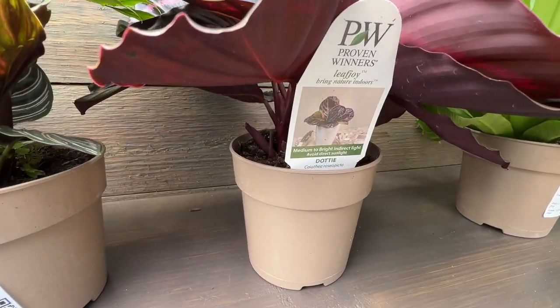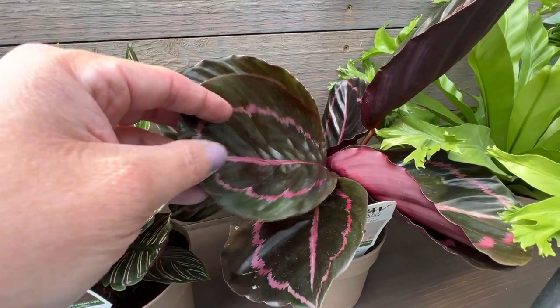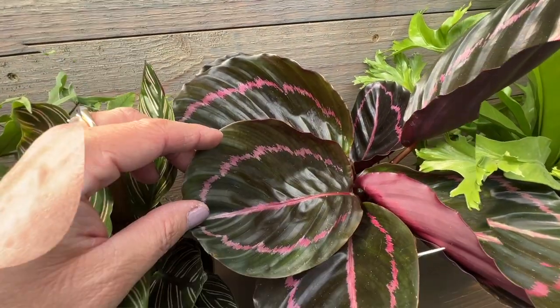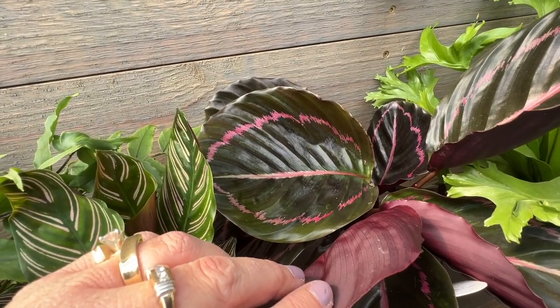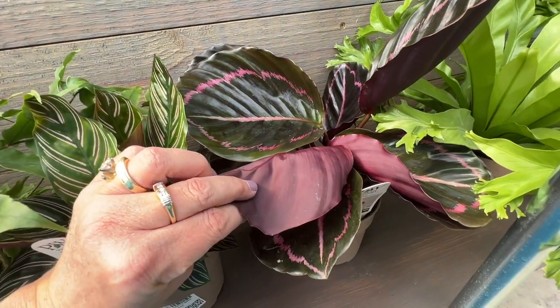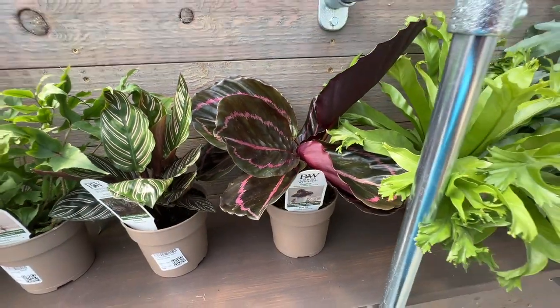This here is Dottie. This is a Calathea as well. It's got nice burgundy leaves — quite large leaves, especially compared to the Ornata's much smaller ones. Burgundy in color with that nice hot pink edging. You can see the leaf in the back is a little bit bigger, and when you turn the leaves over it's got just a solid burgundy backside to it. So that's really pretty as well.